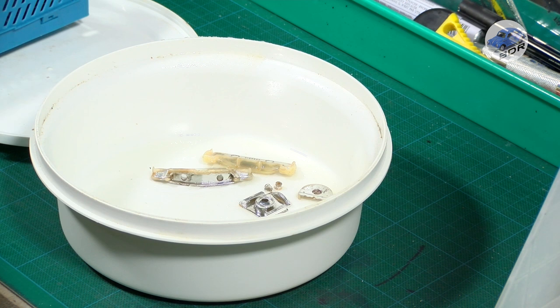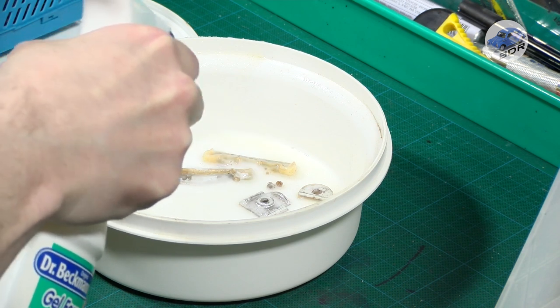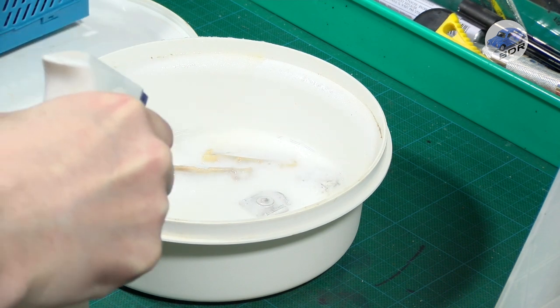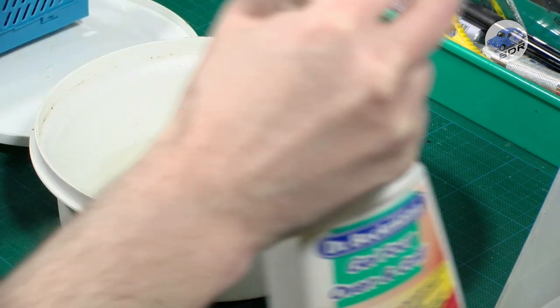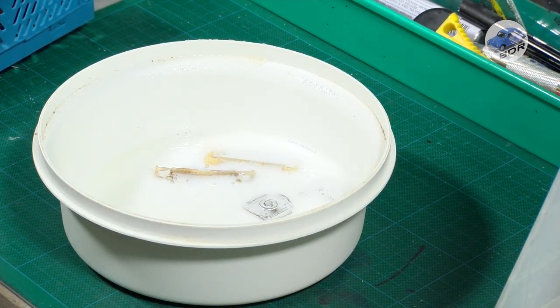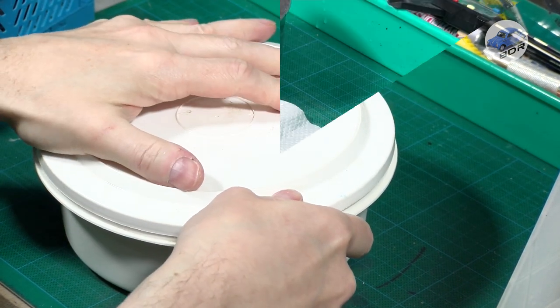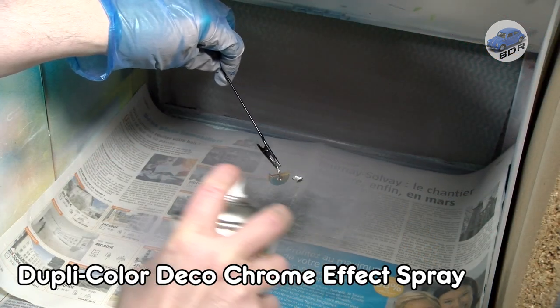All the chrome parts will have to be rechromed. The front and rear bumper, the headlights, the engine and the frame of the spare wheel are sprayed with oven cleaner and left in a sealed container for 24 hours. When they come out, they have been stripped to the bare plastic and they receive a new coat of chrome spray.